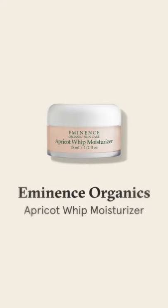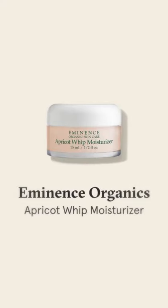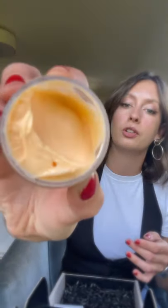Up next is the Apricot Whip Moisturizer from Eminence Organic Skin Care. This is a really exciting product because it really helps to revitalize your skin. It has a bunch of extremely potent antioxidants, so it's going to help reinforce the protective layer of your skin, and it's also deeply nourishing. One thing I love about this brand is that every single product smells incredible — it smells exactly like fresh apricot.